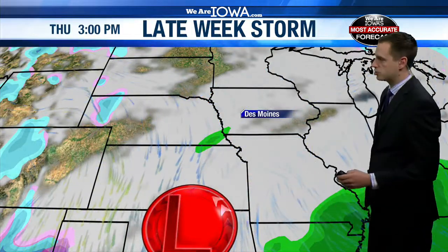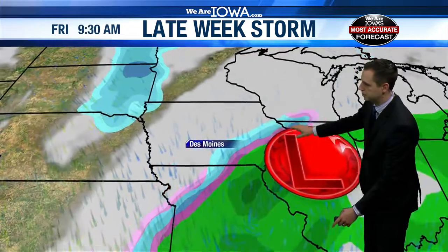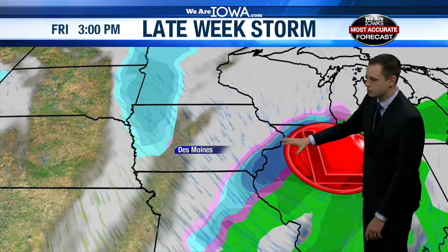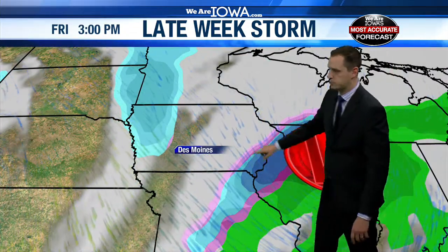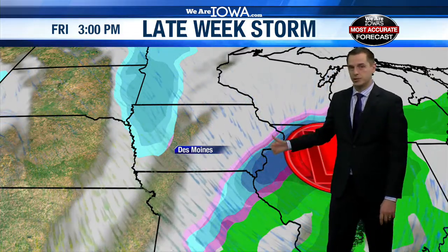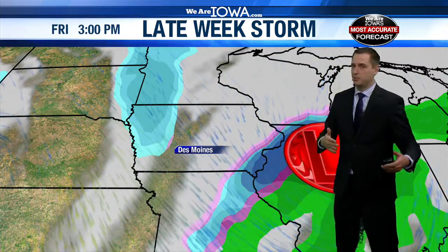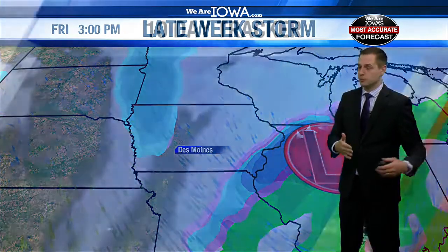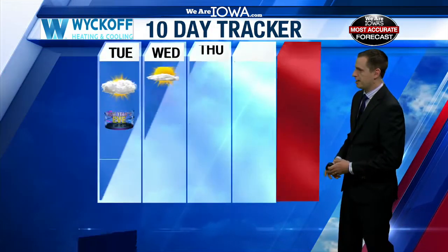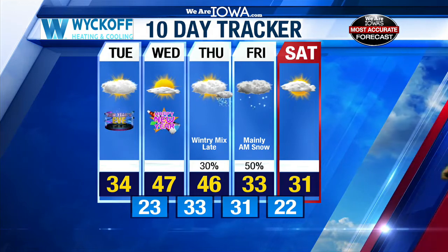Late this week will be our next storm to watch. This low pressure is going to pass just to our south and east, so that could put us in the line for some snow showers. Kind of a complicated storm because we could have this initially be rain in at least southeast Iowa before it transitions to snow, but also the heaviest precipitation is probably going to be in southeast Iowa. Meanwhile, out west could get some snow, but if we do, it will probably be on the lighter side. So something to watch for on Thursday night into Friday morning, maybe Friday afternoon.